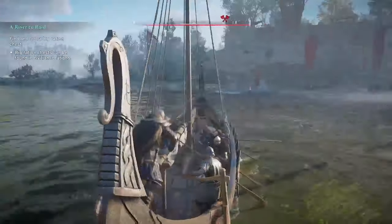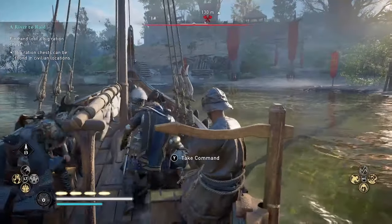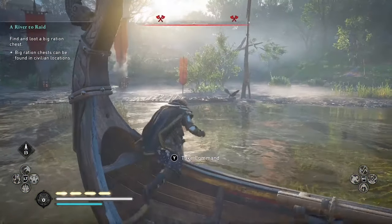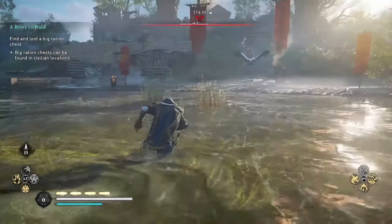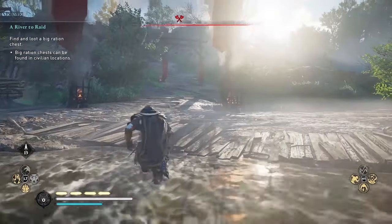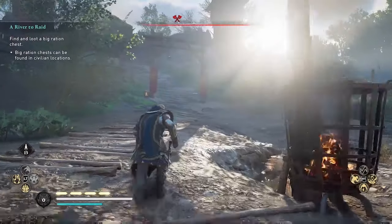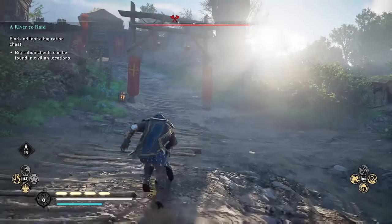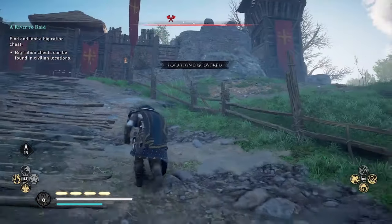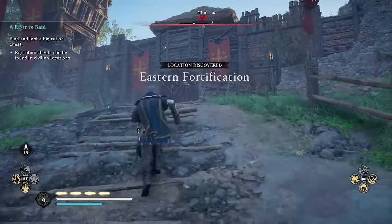Welcome to Assassin's Creed Valhalla. Amber here. In this video I'm going to show you how to find St. George's armor. I want to put this out because a lot of the guides currently are incorrect — they didn't realize that unlike the other armor sets in the game, the items for this one are not in fixed locations and they can vary from player to player.